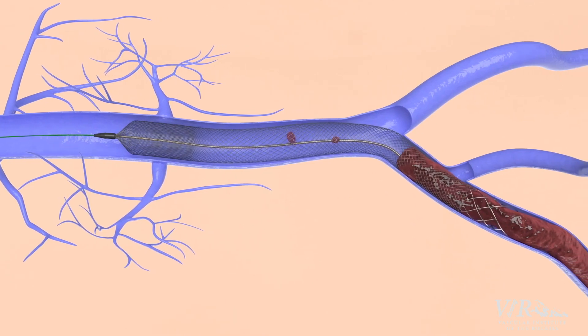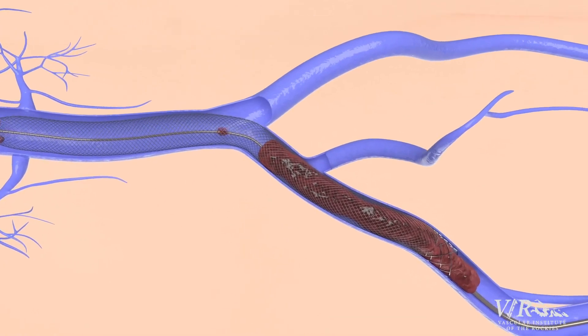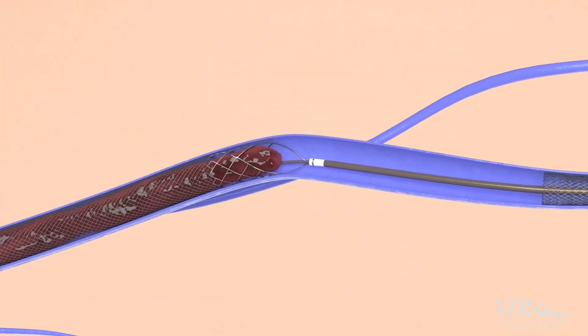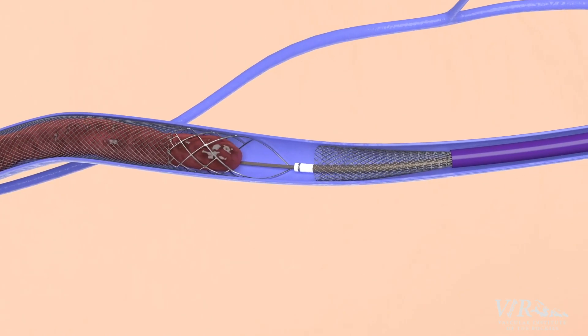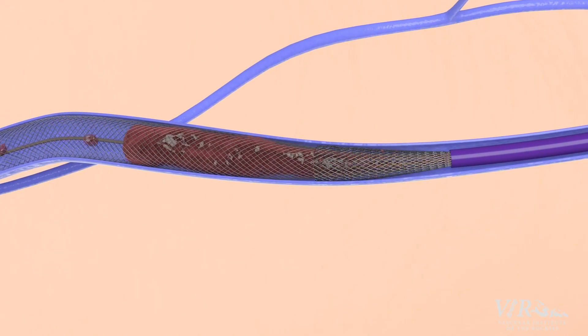Clot treatment allows us to drag the clot out of the vena cava or out of the iliac veins. Literally, it is a basket that you're dragging against the clot. It will pull out a huge amount of clot — almost enough to fill a can of Coke, or more.